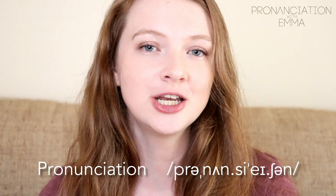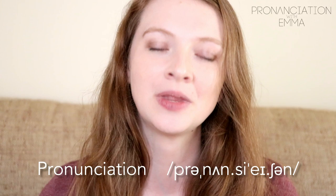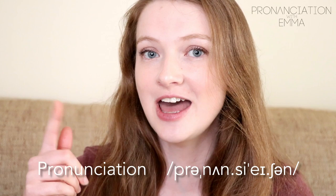So the first word is 'pronunciation' — pronun-ci-AY-tion. Now a lot of people say 'pronounciation,' even natives, so if you say that you're not alone. Natives do it as well. The stress is on that fourth syllable: pronunciation, pronunciation.